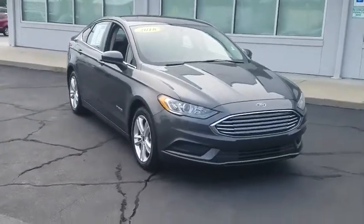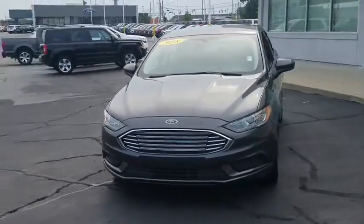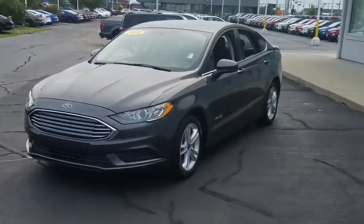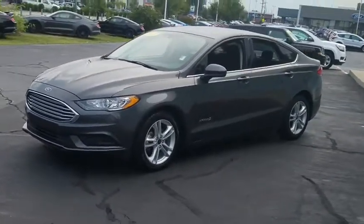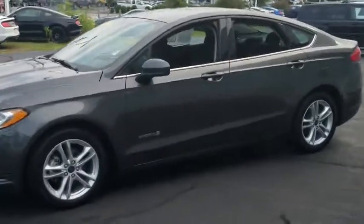We are pleased to show you the 2018 Ford Fusion Hybrid. You can have both impressive power and great economy in a Fusion. This vehicle has less than 45,000 miles. Here are some of this vehicle's great options.